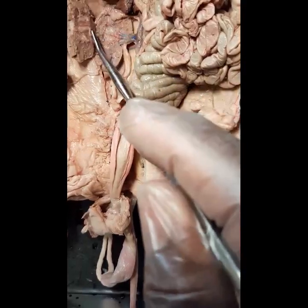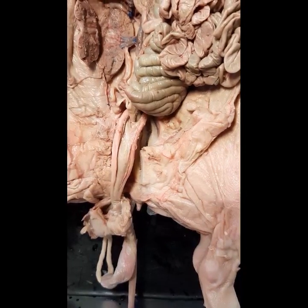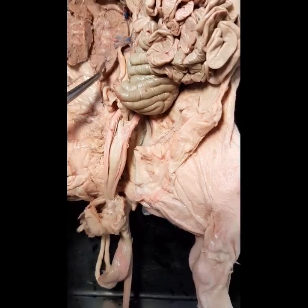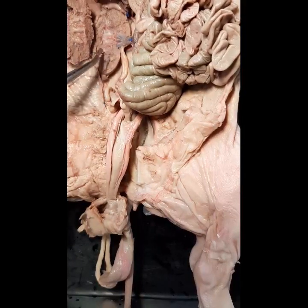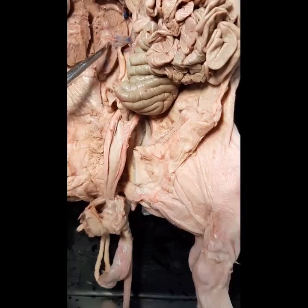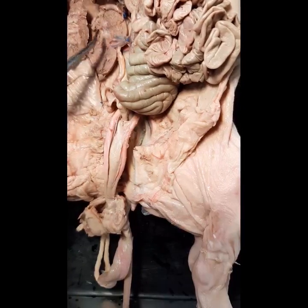This kidney has been cut through so you can actually see some of the fine internal structures. The outer layer is the cortex — the renal cortex — and the inner layer is the renal medulla. Looking inside the kidney you can see lots of blood vessels: blue would be veins and red would be arteries.